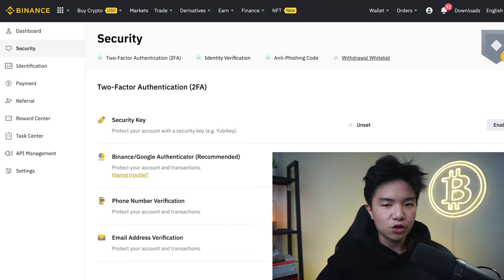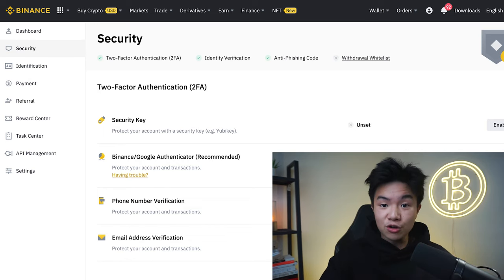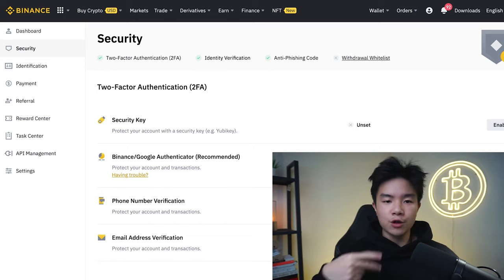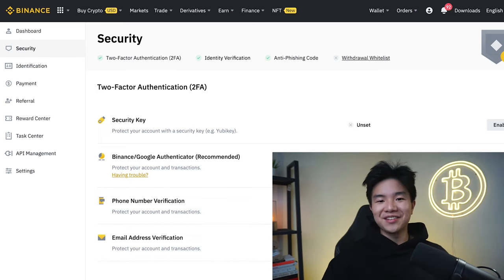Before you make any major trades or investments, this step is very crucial: secure your Binance account with two-factor authentication. You can use Google Authenticator, your phone number, and email for this process, as well as set up an anti-phishing code to make your account more secure. If you complete all these steps, your account should be good to go and you can start investing.